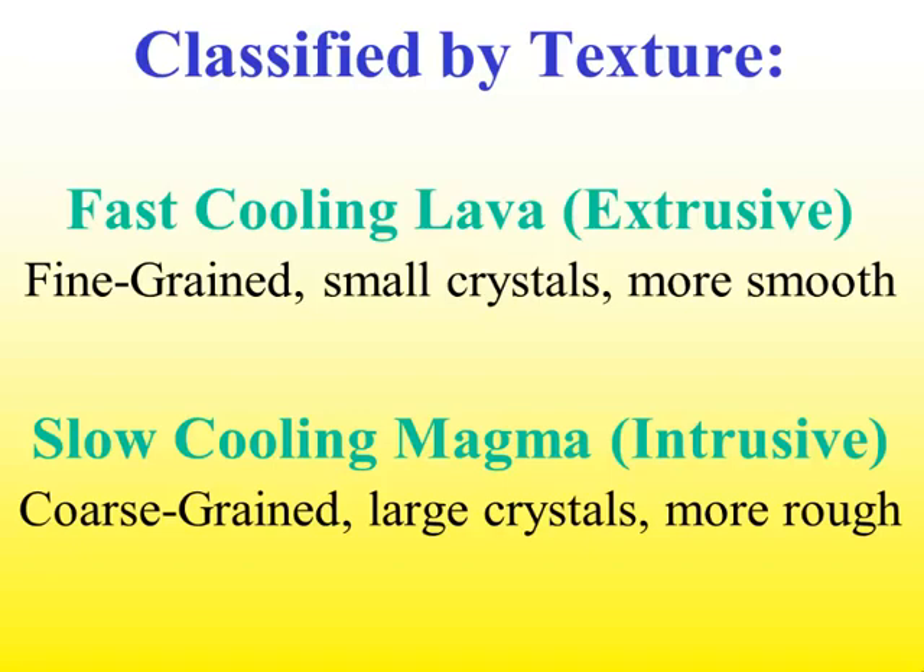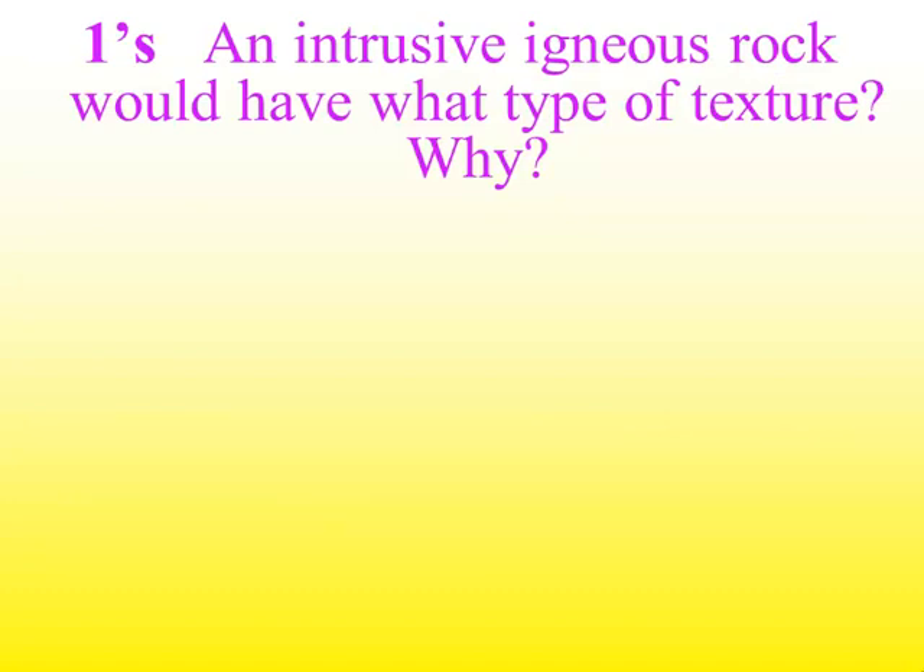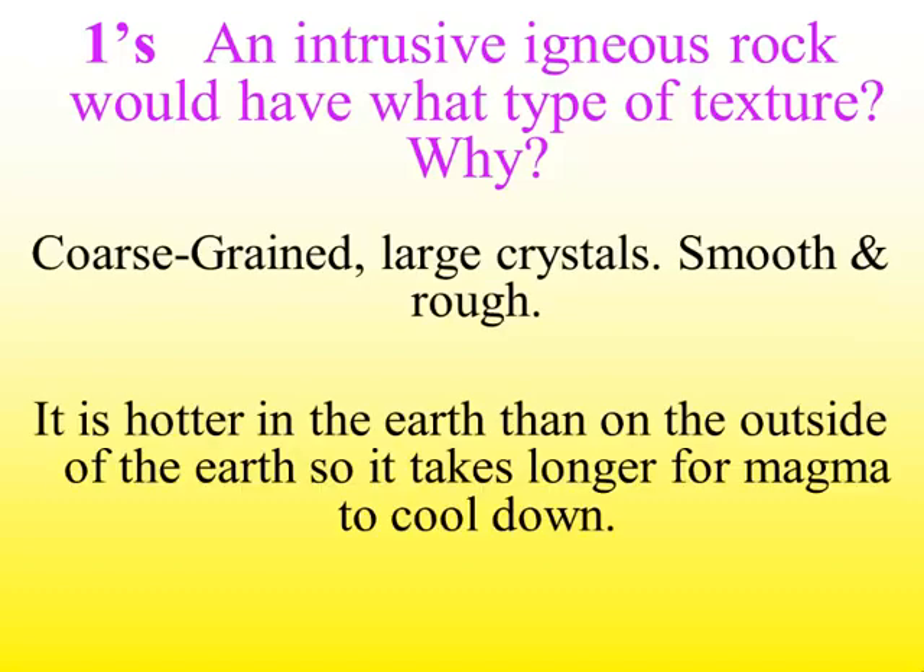Igneous rocks can also form from slow-cooling magma because it's inside the Earth, where it's much hotter. It will cool and harden into rock, but it takes longer, so the crystals have much more time to form, giving you larger crystals. We call those coarse-grained rocks, and they feel a little more rough than a fast-cooling extrusive rock. So an intrusive igneous rock would have a coarse-grained texture with large crystals — more rough than the extrusive.